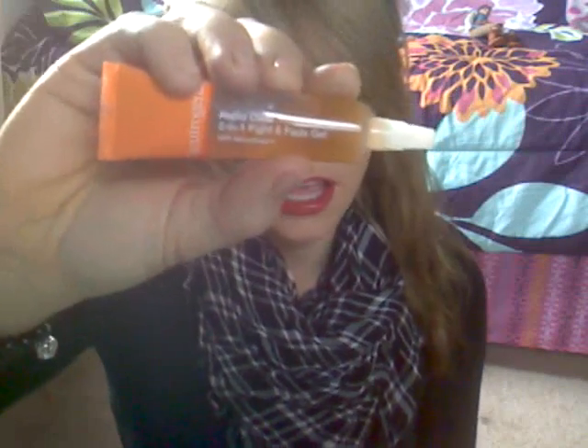Next thing is a face product by Neutrogena. I first saw this in Allure — it got one of their awards. This is the Neutrogena Rapid Clear 2-in-1 Fight and Fade Gel. It's supposed to help fade post-acne marks, which I have really bad on my cheeks. I've been using this for about a month and a half, and I noticed the difference probably after two weeks. It lightened my marks about two shades lighter. Really loving this.